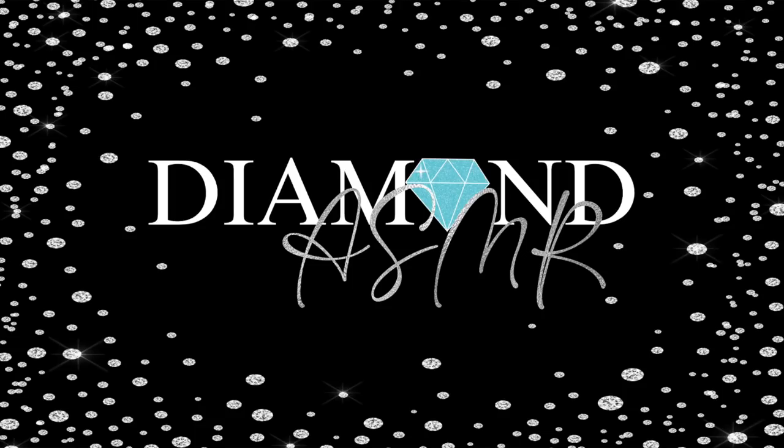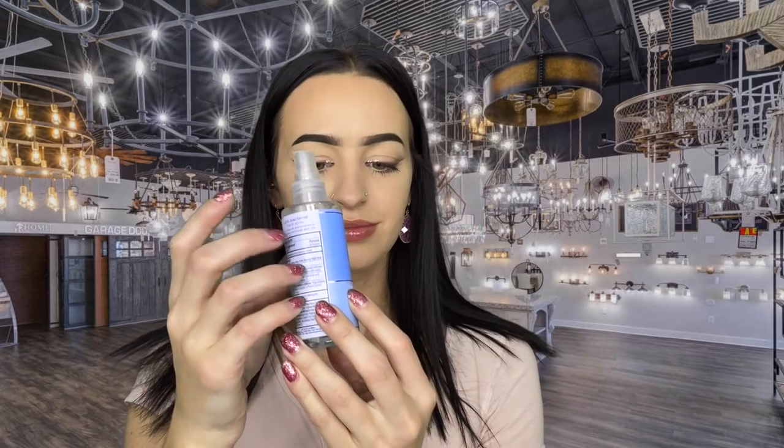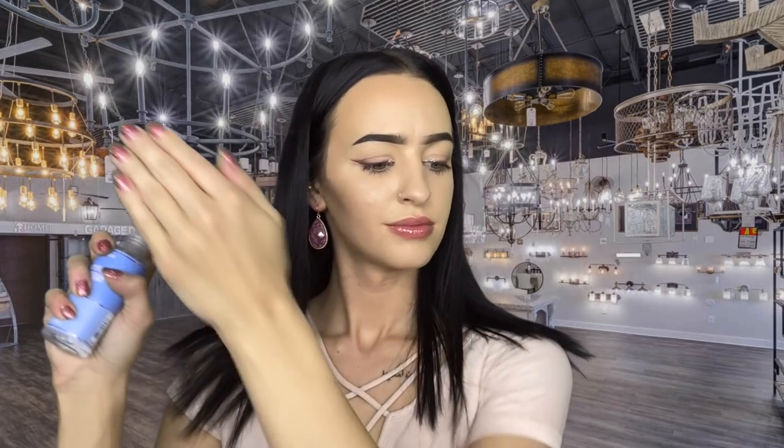Diamond ASMR. Alright. Next customer who comes in is my turn. And there they are now. Hello, my name is Diamond. I'm going to be your chandelier expert today. Welcome to the store. What specifically brings you in?